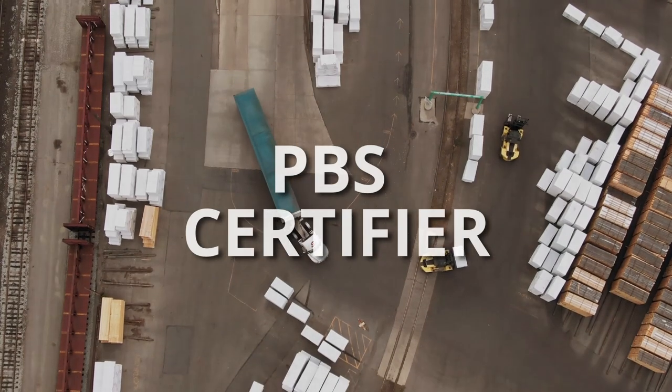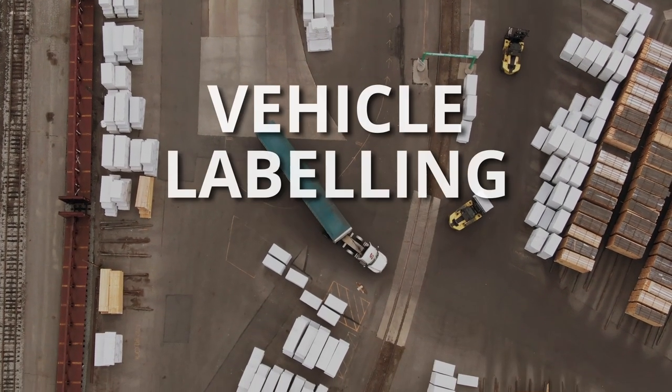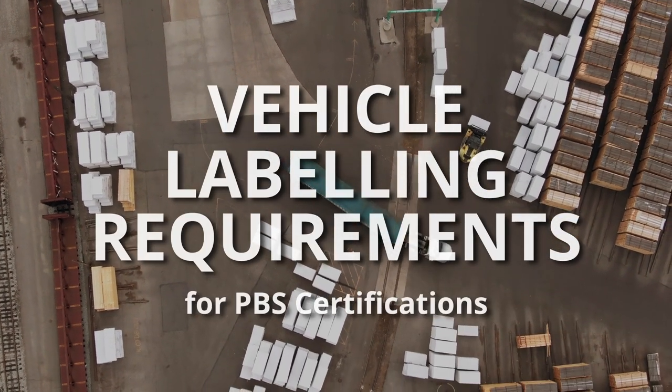If you're a PBS Certifier, this video is for you, as we'll be covering the vehicle labelling requirements on PBS certifications.